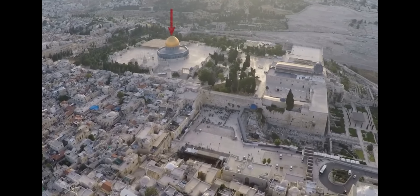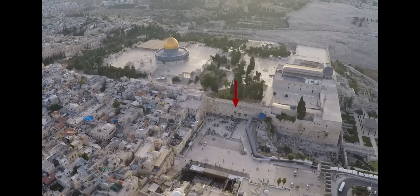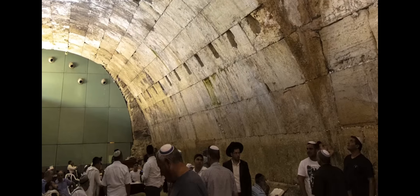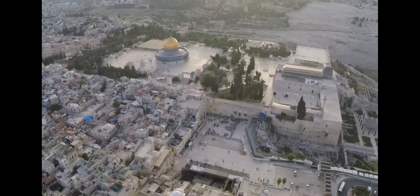The Dome of the Rock takes us from the present back to AD 692 when it was built. Located just to the north of the Western Wall, in a prayer hall under this building, are large arches built by Hadrian around AD 130 to give access to the shrine that he constructed on top of Moriah.